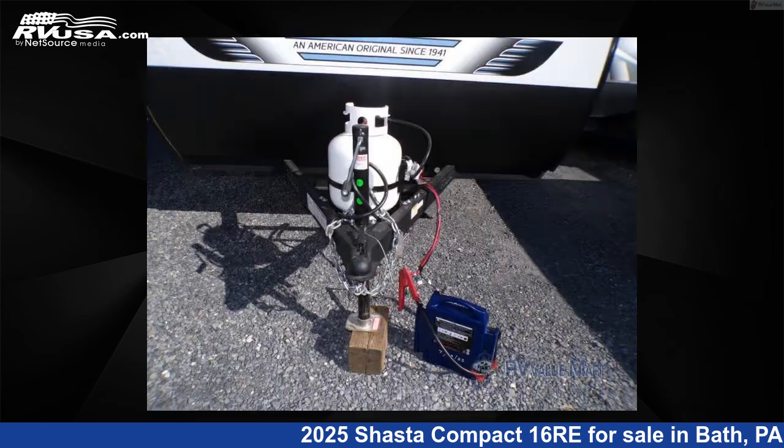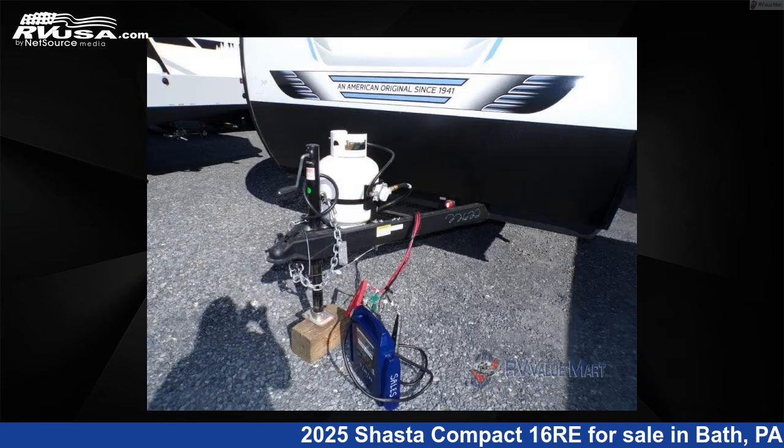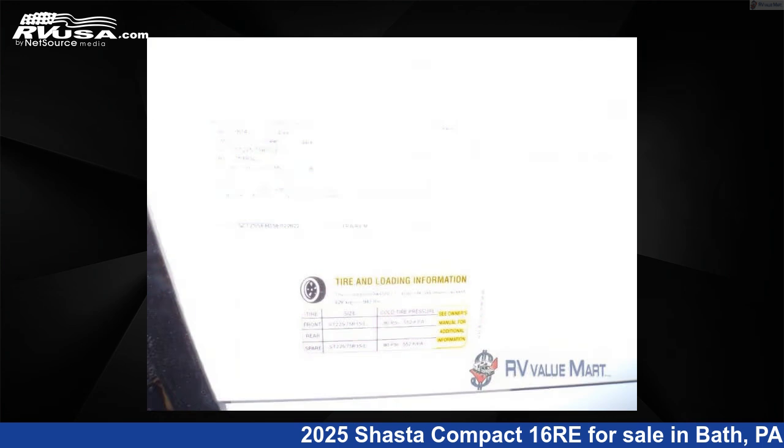This new Shasta is 16 feet zero inches in length and features a graystone interior, sleeps 3, and has 40 gallons freshwater capacity.